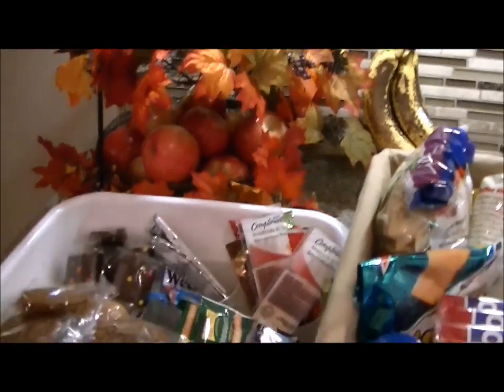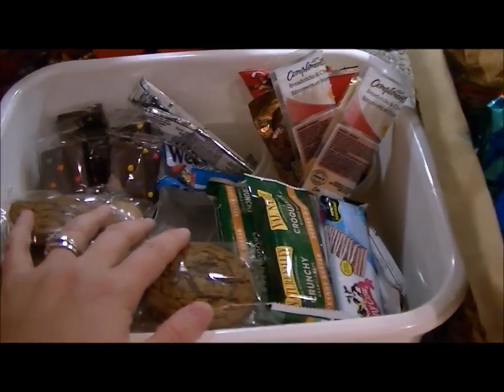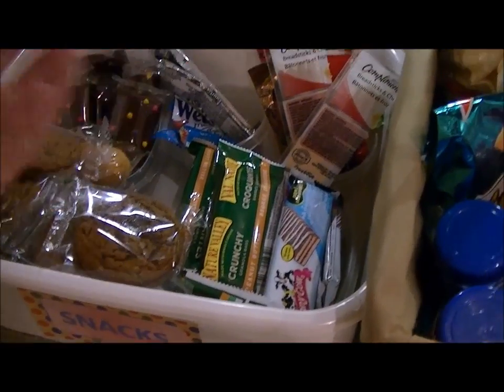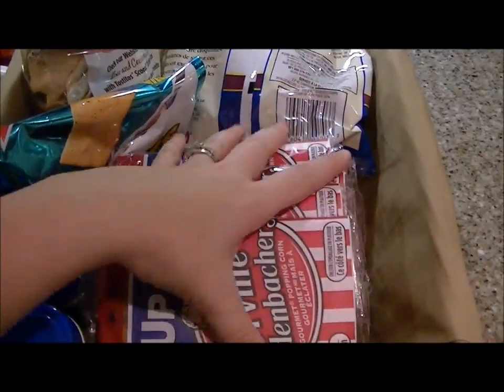You can see here — this is my kids' bin. They get one healthy and one treat snack a day. I've just taken them all out of their packaging, and it takes up so, so much less room. Then all the popcorn and that stuff — I take everything out.